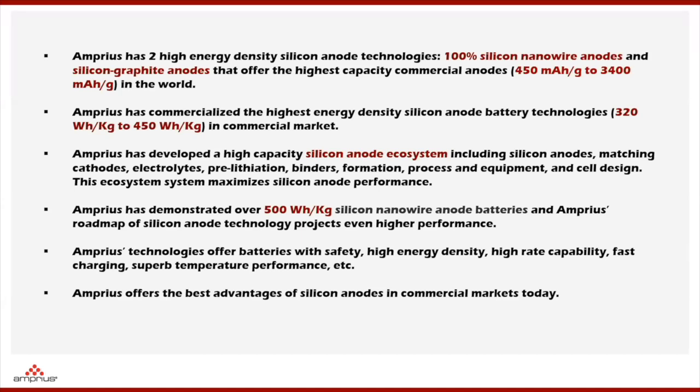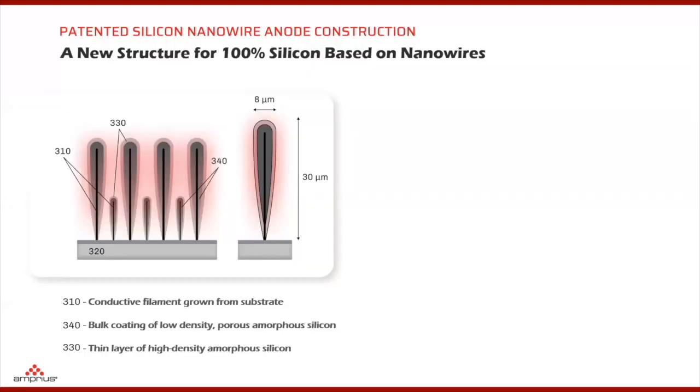Our roadmap today will lead to even higher performance. I'd like to share as much information and data as possible, but I only have 20 minutes. This is our 100% active silicon nanowire structure. The structure begins with a conductive filament grown from the substrate. We coat the silicon around the filament and produce a porous amorphous silicon structure. After that, we have a thin layer coating around the silicon to reduce the surface area.